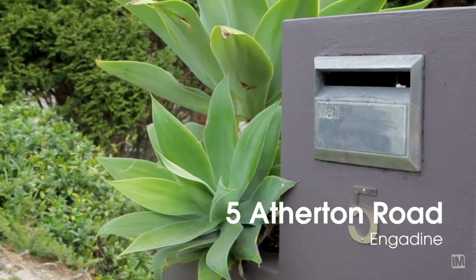I'm Dave Williams from Newton Real Estate. I've really enjoyed showing you through 5 Atherton Road, Gadeen. It really is a magnificent home.